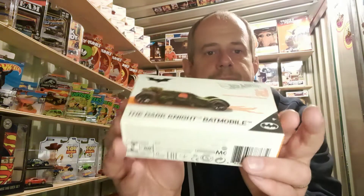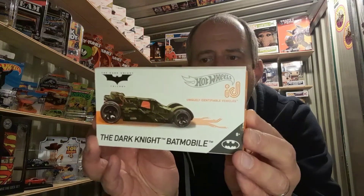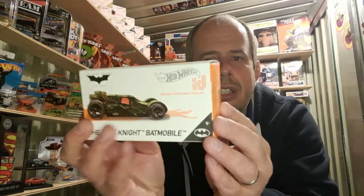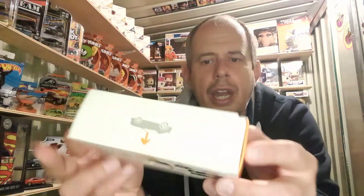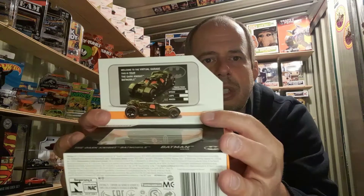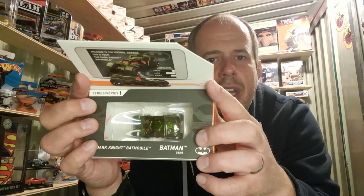Sticking with the Hot Wheels theme, I'm also going to include the Dark Knight Batmobile. This is a Hot Wheels ID car, so it's got a microchip in the bottom. You can open up the box, see the car details for the app, and the car is in there as well.